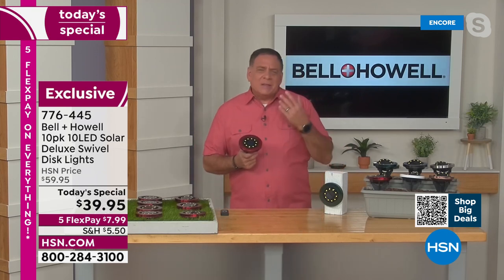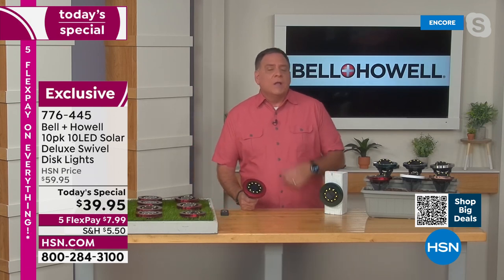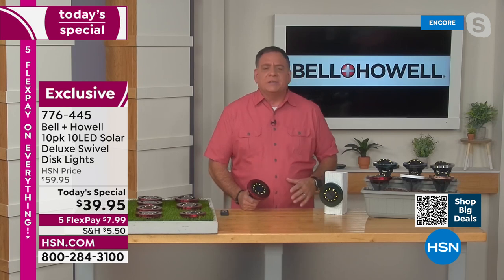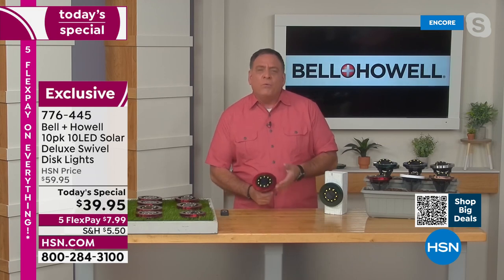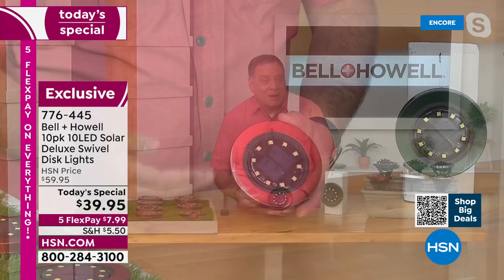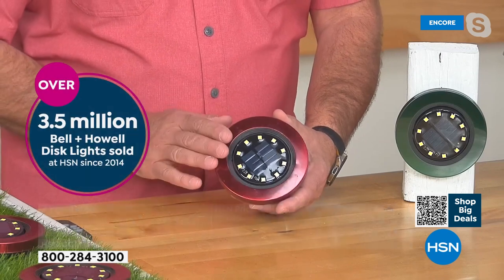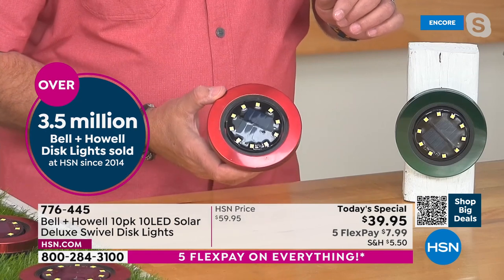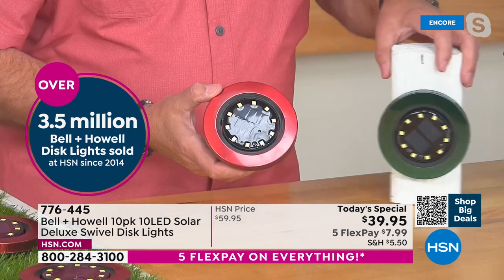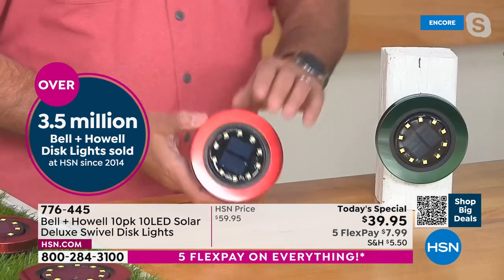It's the same price but you're getting more LEDs now. This configuration is exclusive to HSN — you can only get this here. The red and white are brand new colors exclusive to HSN; can't get them anywhere else. If you could go out and buy a set of 10 lights with 304 stainless steel — which is what you're getting right here — you need to do it. Most lights out there are mystery metal or plastic; these are all 304 stainless steel.